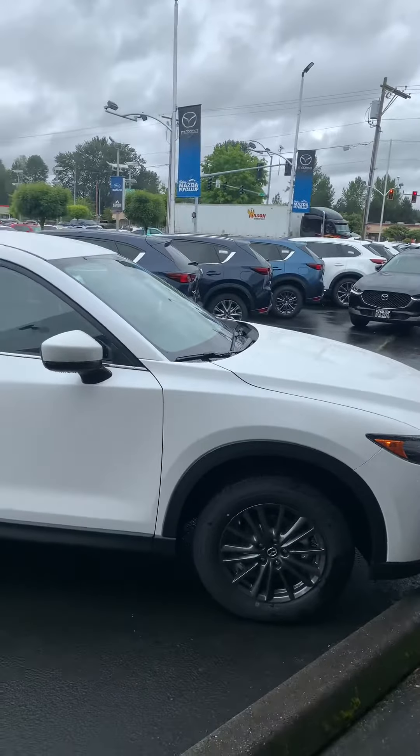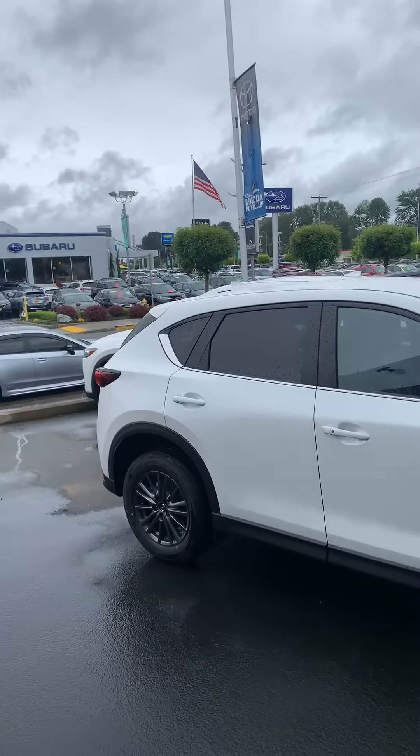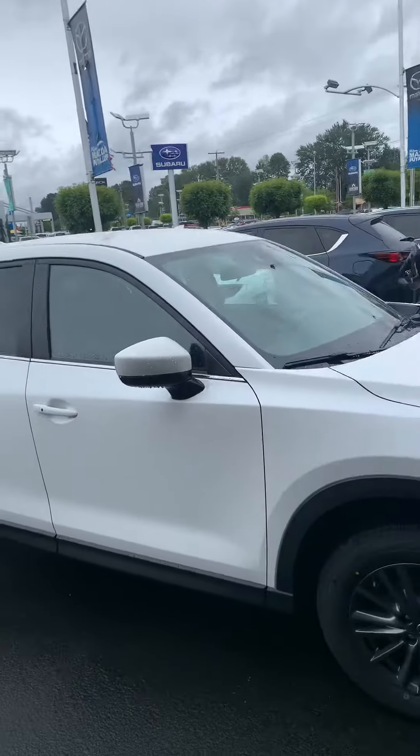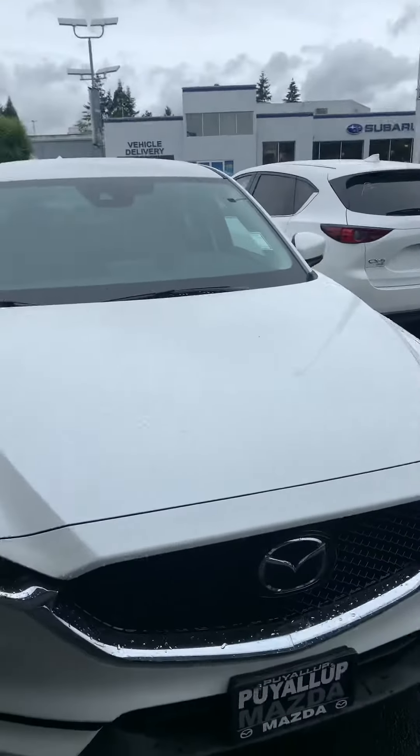Hello Hong Yu, this is Belori Howard here at Puyallup Mazda. Just wanted to thank you for your inquiry. We're looking at the 2020 Mazda CX-5 Touring in Snowflake White Crystal Pearl with a black interior, 17-inch alloy wheels, and LED headlights.